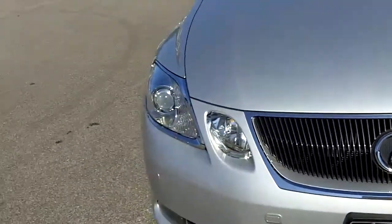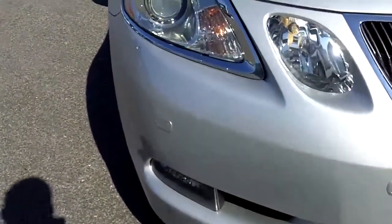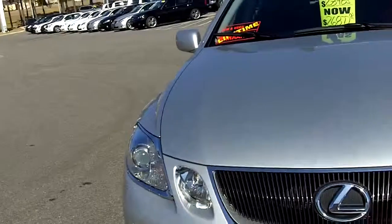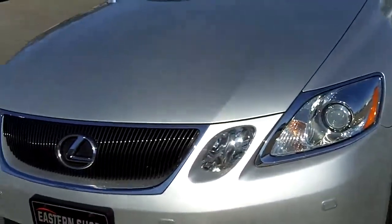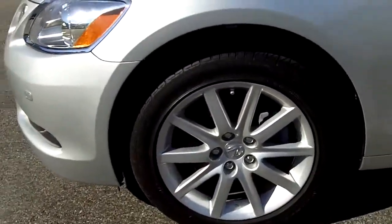This one has projector headlights, which help project the lights onto the road, and fog lights as well. It even has a sonar system in both the front and the rear — as you're driving into a parking spot, it'll beep as you get closer to an object. This one also has 17-inch alloy wheels with tread that's like new. It passed our inspection.